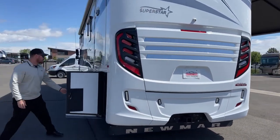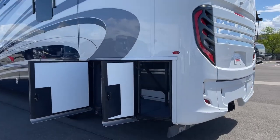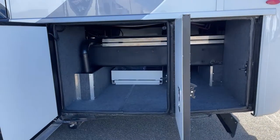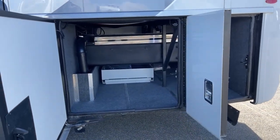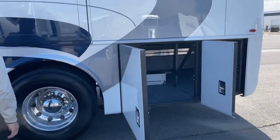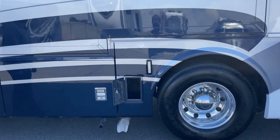Coming around to the driver's side, we'll start by looking at the big pass-through again — lots of storage underneath. A little bit of storage is also available for your gray and black tank hose.